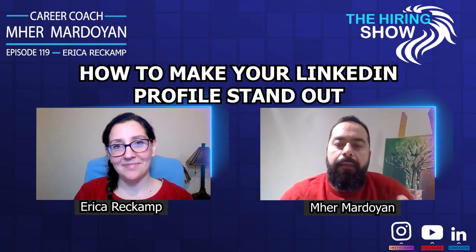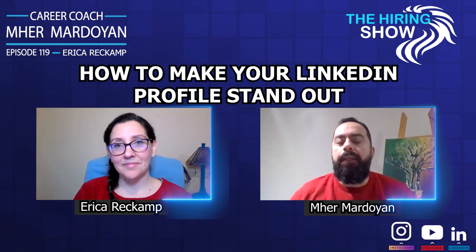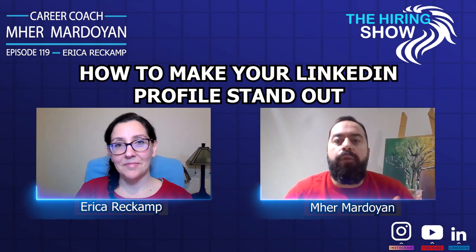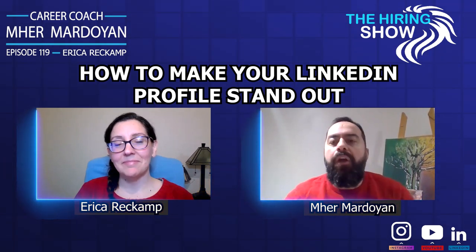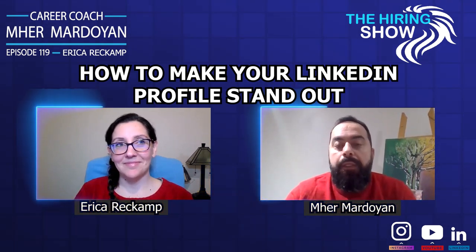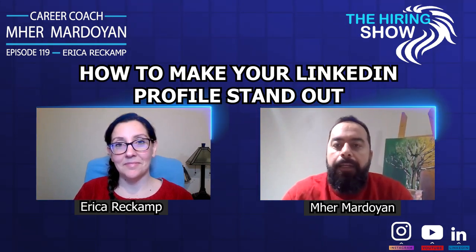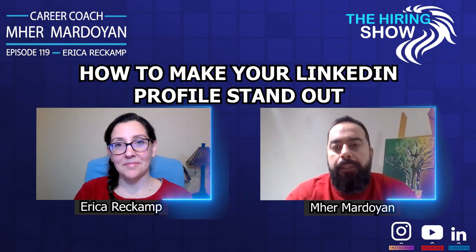Erica, we talked about LinkedIn in the previous video, and we know that recruiters will first go to LinkedIn to see who this person is, see more information, and get familiarized with them. So what tips do you have in terms of LinkedIn profile and how can job seekers make the best of it?